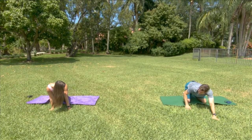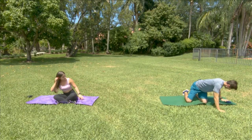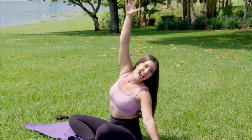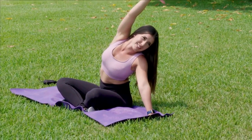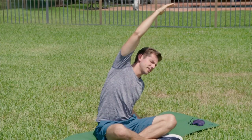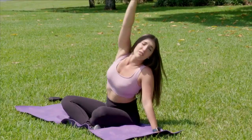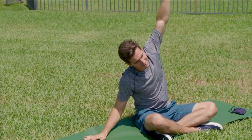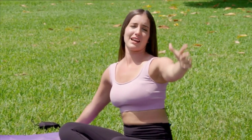Moving to our third variation — we are now going to be seated. Sit with your legs crossed, whatever is comfortable for you. We are going to have one arm out to the side and lengthen over to the left, stretching the whole entire side. Do you feel a difference in this one versus the others? Yeah, this one is a little more on the back of the muscle. Now of course switching it over to the other side — left arm up and over. And right back to center.